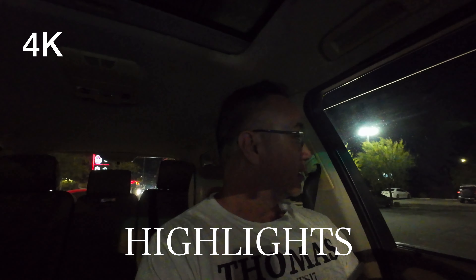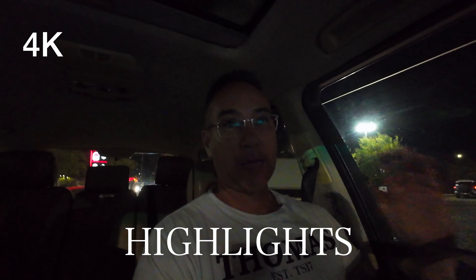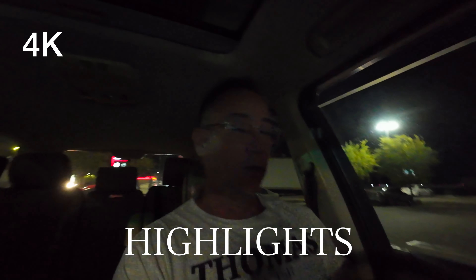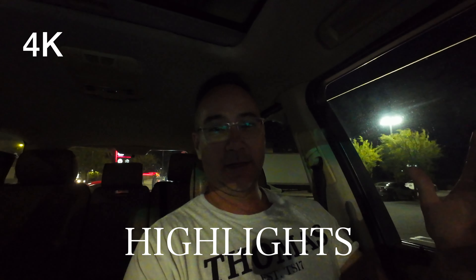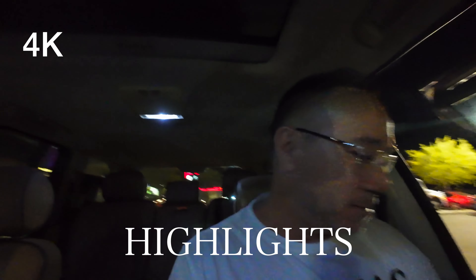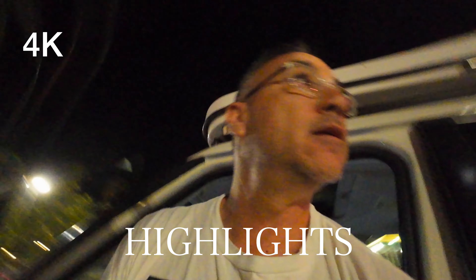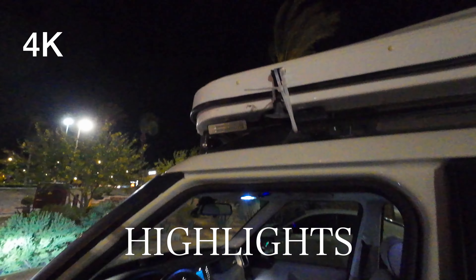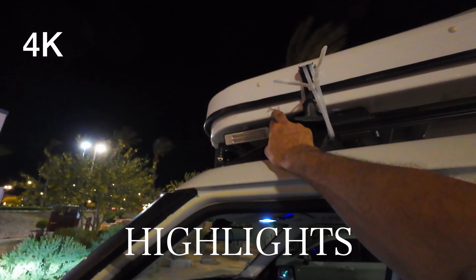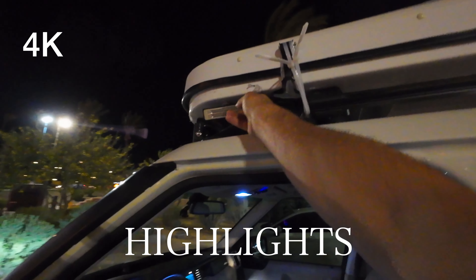It was so windy coming on this freeway passing by Palm Springs on the 10 freeway that it almost sucked my rooftop tent out of the side. It broke the strap. Let me show you guys. Look at it — I had to tie wrap it. It literally broke the strap.